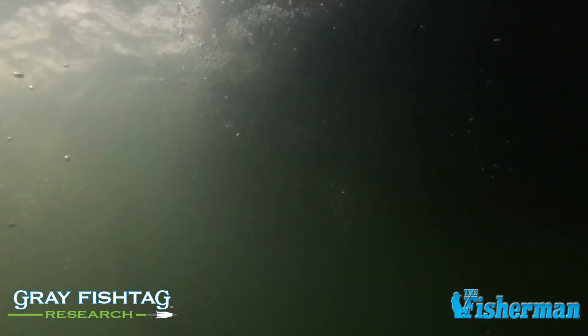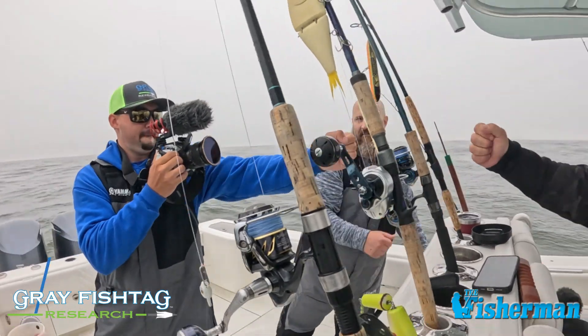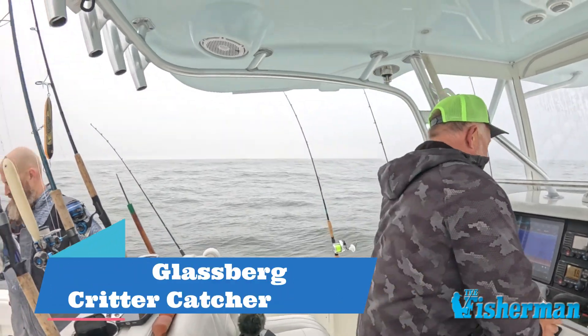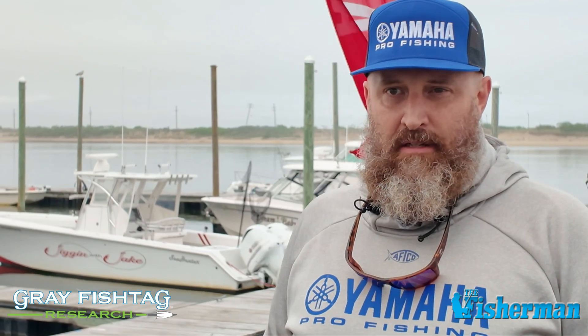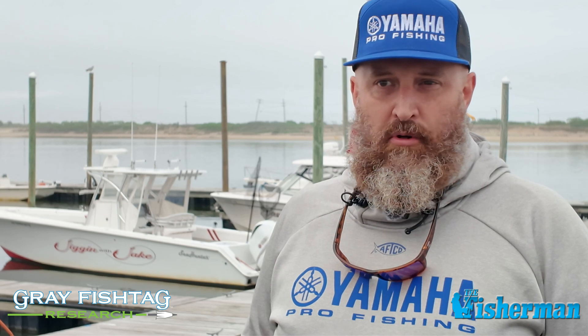We want to thank The Fisherman Magazine for having us out, and David Glassberg for captaining and putting us on some fish. We caught a great 46 and a half inch striper and were able to put a satellite tag on that fish, which will give us some great information about what these stripers do.